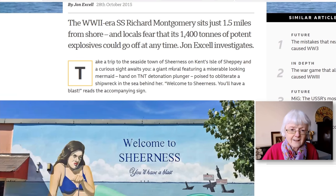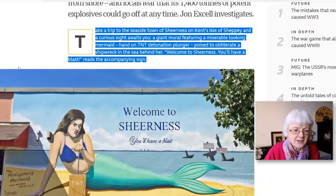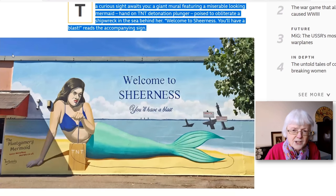Let's look at the first paragraph. 'Take a trip to the seaside town of Sheerness on Kent's Isle of Sheppey and a curious sight awaits you — a giant mural featuring a miserable looking mermaid, hand on TNT detonation plunger, poised to obliterate a shipwreck in the sea behind her. Welcome to Sheerness, you'll have a blast, reads the accompanying sign.'